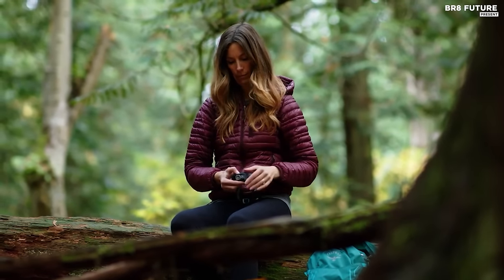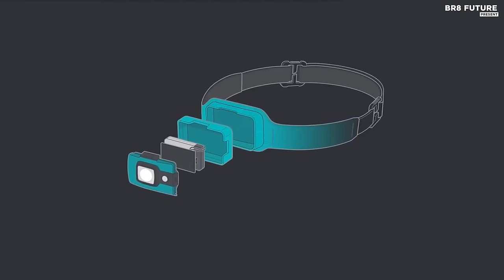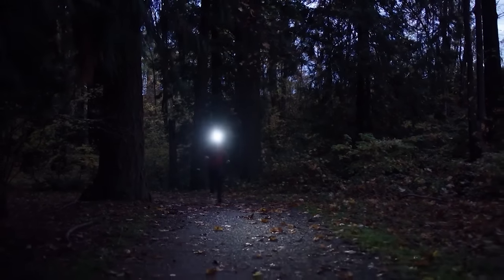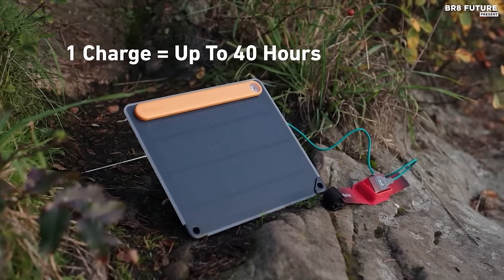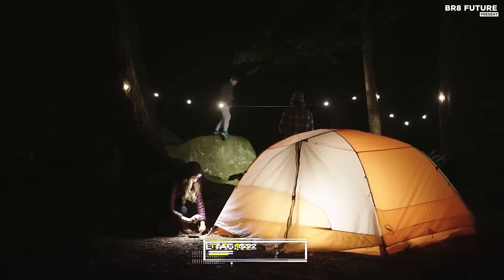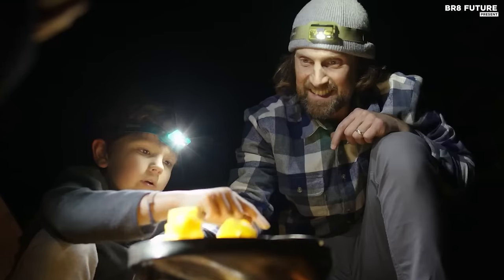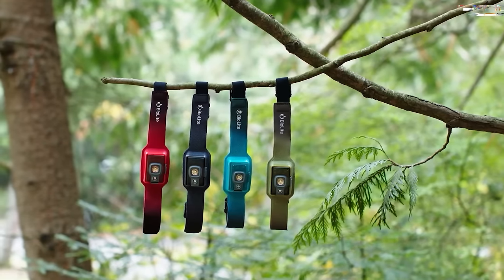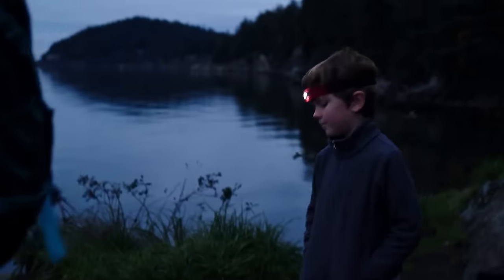One of the standout features of this headlamp is its PowerFlow technology, which allows for efficient battery use and optimized light output. The lamp also includes four different modes, from full brightness to red night vision, ensuring that you have the right level of light for any situation. At $52, the BioLite Headlamp 200 Lumen offers unbeatable value, with its durable construction, long battery life, and innovative design making it a favorite among outdoor enthusiasts.